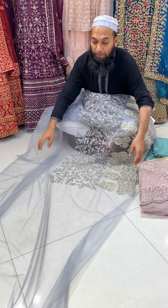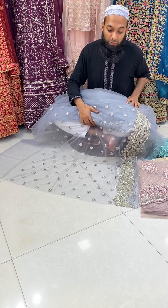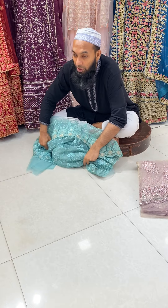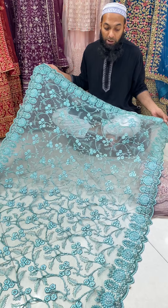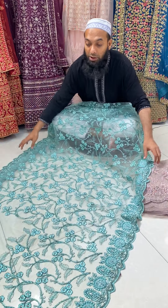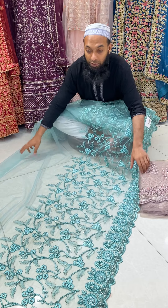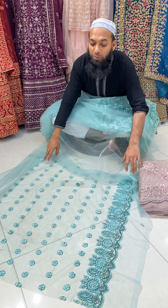It's a blouse piece and it's a full body design. It's a very different collection. The price is 1,200.